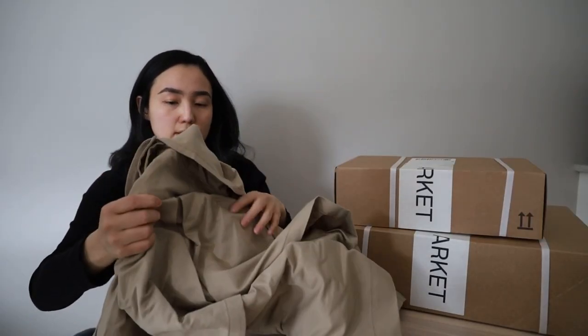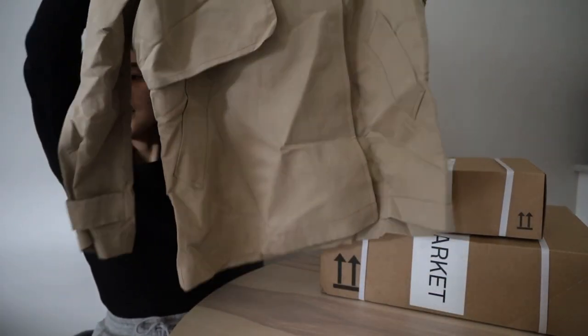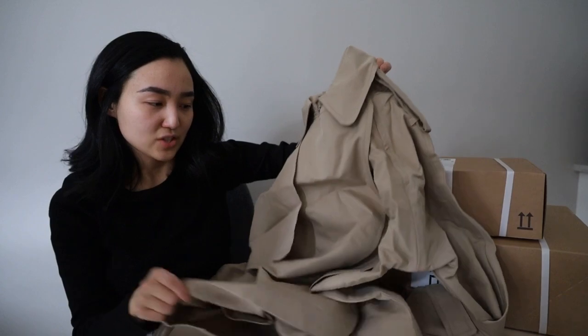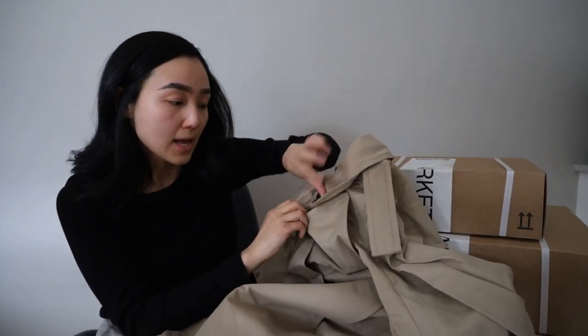Here we have a trench coat — a short one. I have received a message on my Instagram that actually this trench coat is very very thin, I mean the material itself. I should agree with this because it's not something very structured like Toteme, for example. If you didn't see my previous video you can check that, because I was trying on a Toteme trench coat which is very structured and the material is very dense.